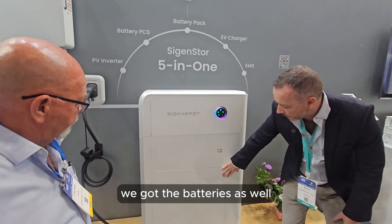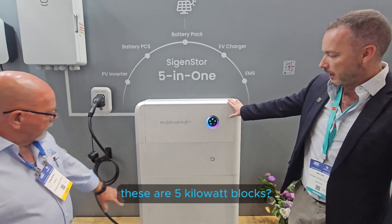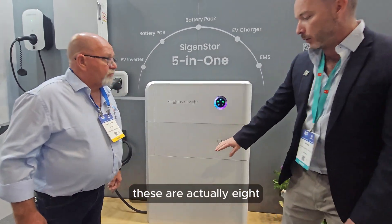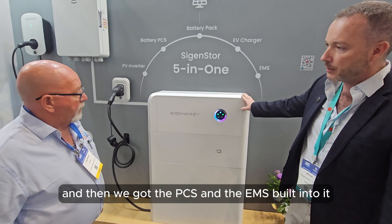We've got batteries as well, which you can go to 48 kilowatt hours per stack. We've got the EMS, with five kilowatt blocks and also eight kilowatt blocks - we can mix and match, so you've got a lot of flexibility. We've also got the PCS and the EMS built into the system.